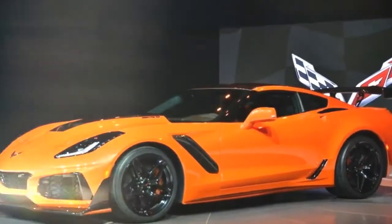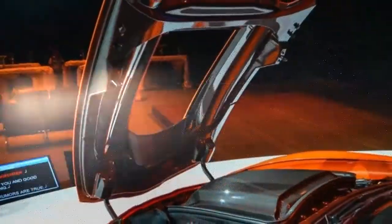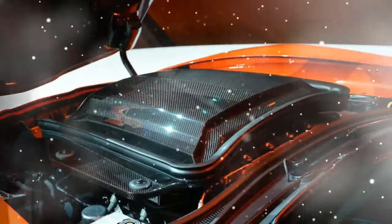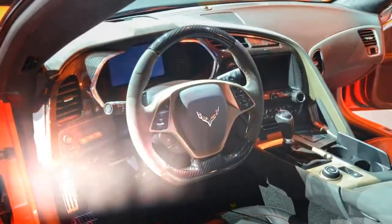52: according to Chevy, the ZR1's Eaton supercharger displaces 52% more air than the Z06's LT4 supercharger. That explains why the unit is 2.9 inches taller and requires a large power bulge in the hood. The central carbon fiber halo hood piece also accommodates the supercharger's intercooler.